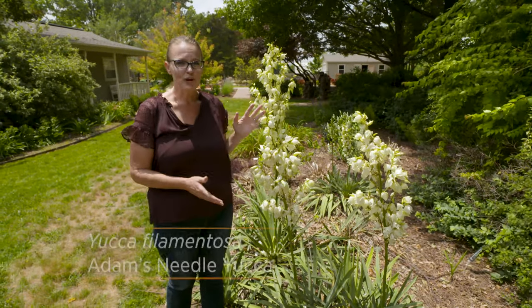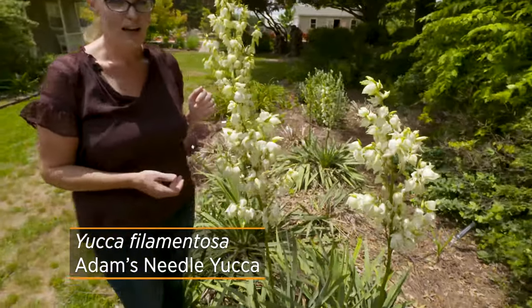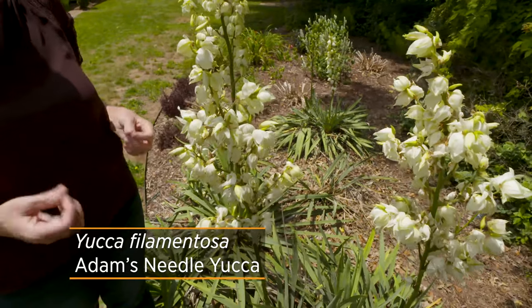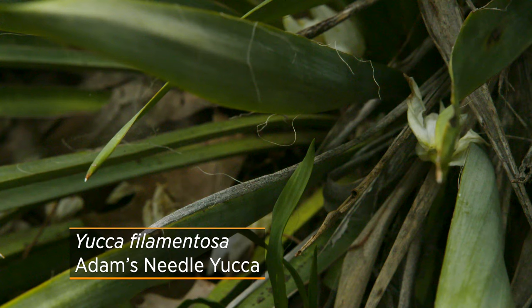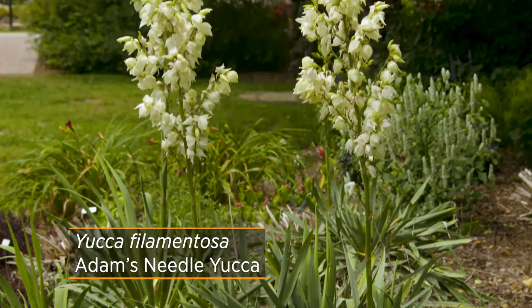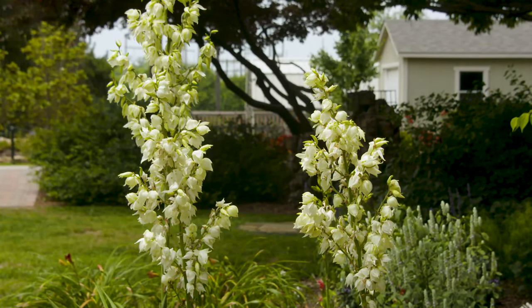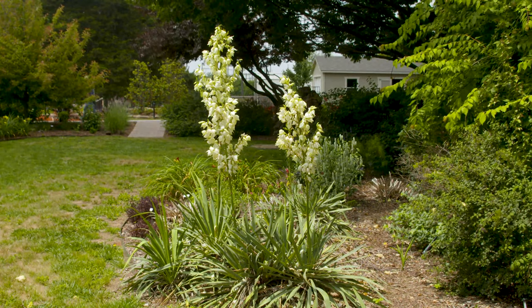This particular one is known as Adam's Needle yucca, or Yucca filamentosa. It actually got its species name because of the filaments that come off those leaves — you can see they look kind of like threads hanging from them. When it's flowering, it will produce a spike anywhere from five to eight feet tall, possibly even larger as the plant grows.